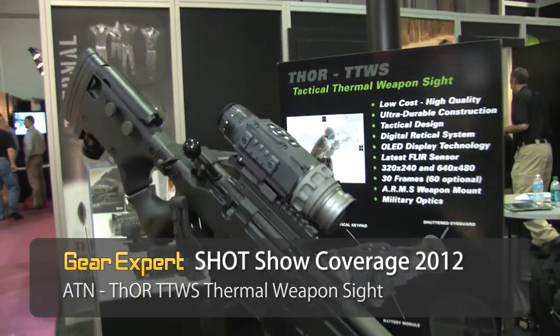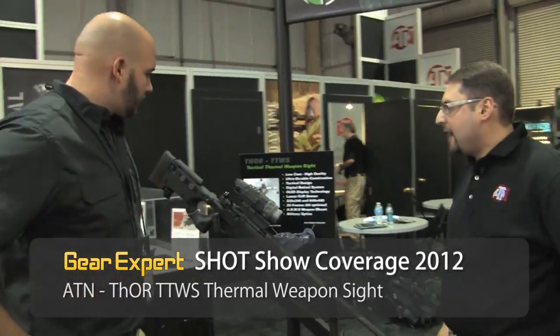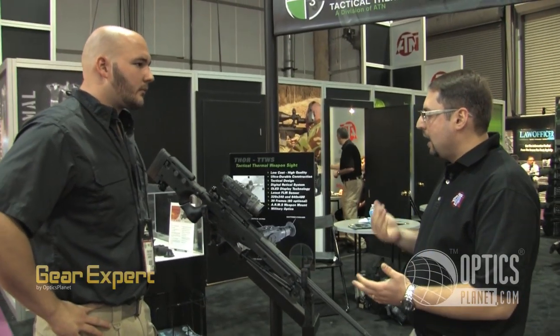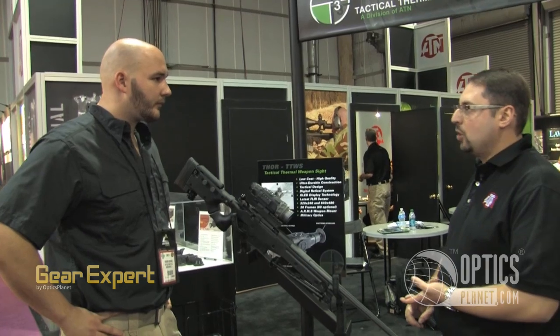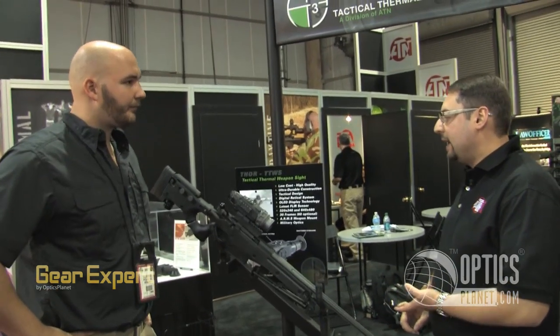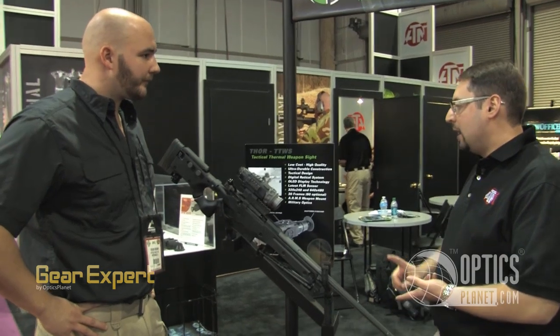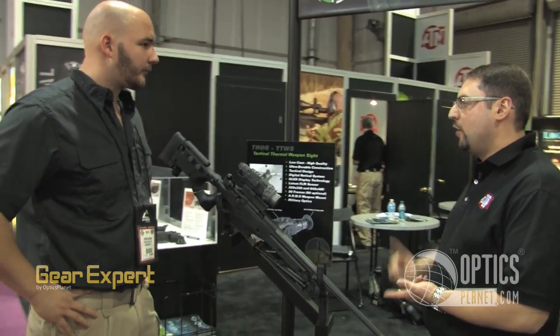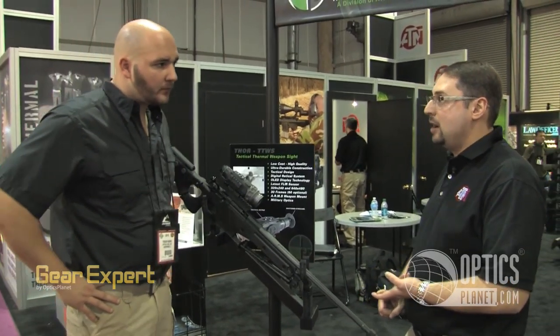The new Thor 320 — this scope has a multitude of features. We have it available in 1 power, 2 power, 3 power in a 320x240 core. We also have the 640x480 core, available in 2 power, 4 power, 6 power. You also have digital zoom capability up to 8 power.